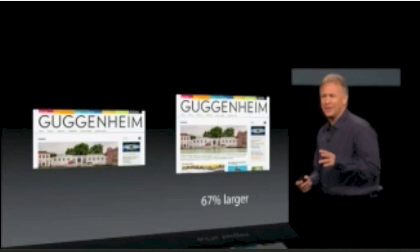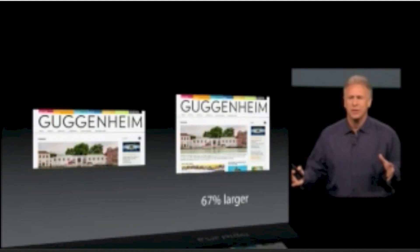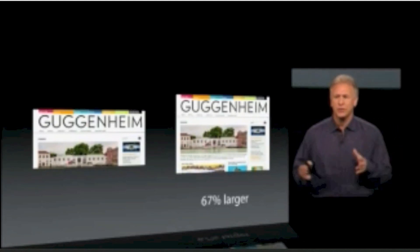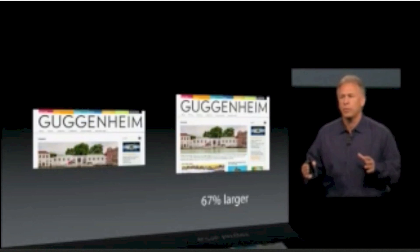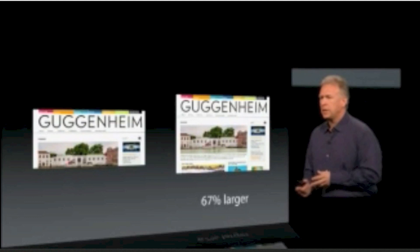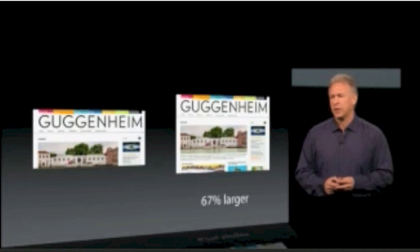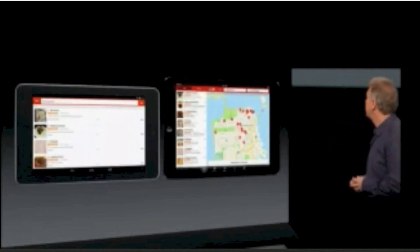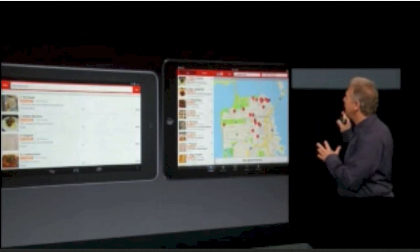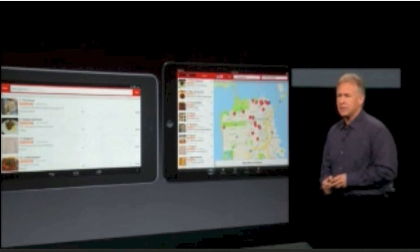And it doesn't stop there — there's all those third-party applications. We have over 275,000 applications designed for the iPad screen. What does the other platform have? They have phone applications stretched up, not tablet applications. So for example, if you like to hang with your friends in Yelp, you have a great experience on iPad Mini — you get a scaled-up phone experience on that other product. There's a big difference.